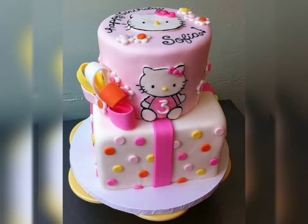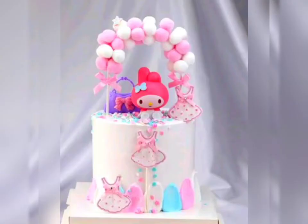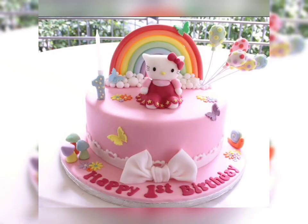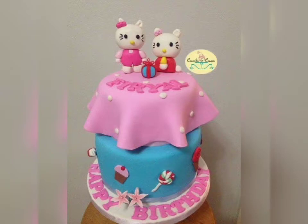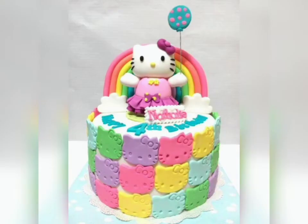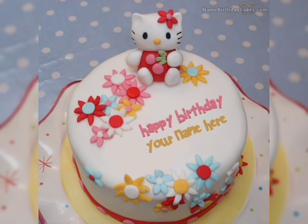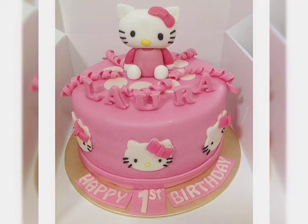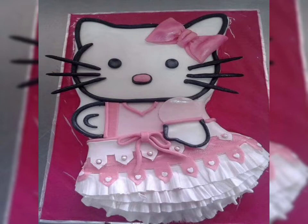If you like, you can use other colors also. You can decorate your birthday cake as a double tier. In some designs, only the Hello Kitty face has been used. Some are fondant cakes and most of the cakes are liquid with icing — I think it looks very beautiful.